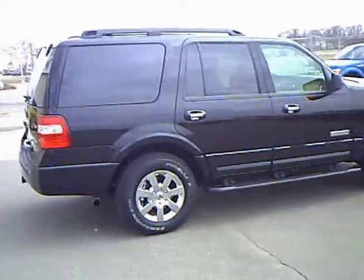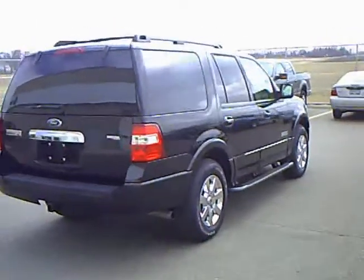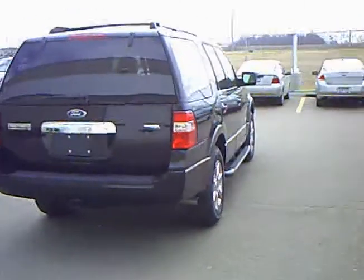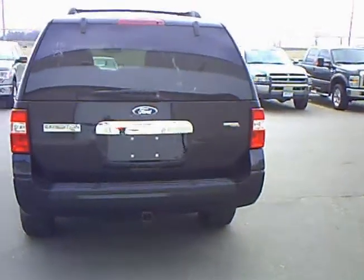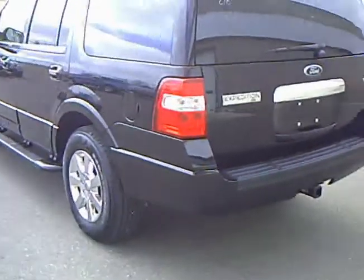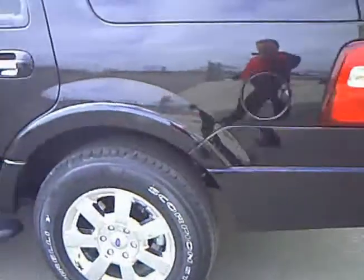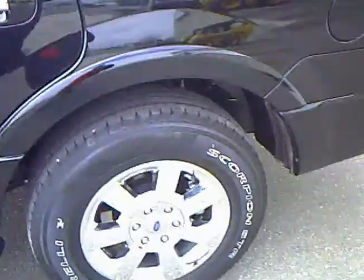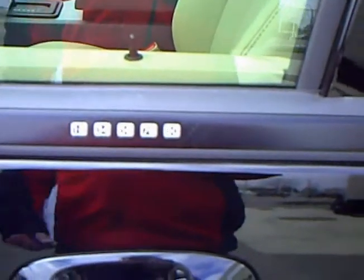Just got it in. Four door, back hatch. The Advanced Trac RSC there. XLT edition. The running boards. Obviously with 3,000 miles the rubber is going to be like brand new, as you can see. It's got the exterior switch here to unlock the door.